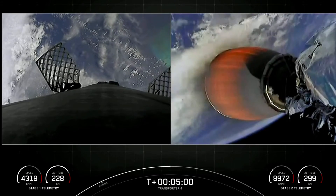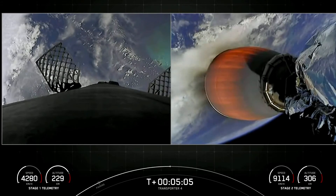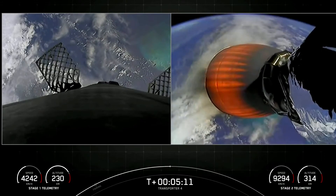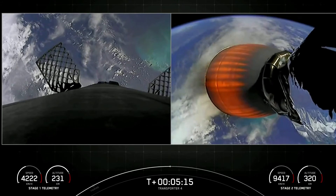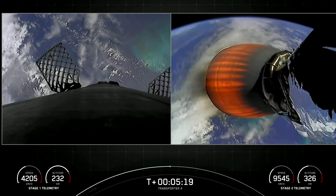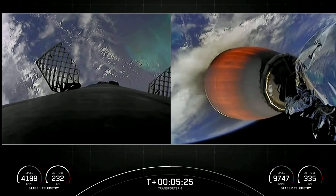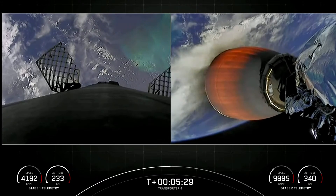The second stage is looking good on the right there in the middle of its first burn, the first of three burns. Those white puffs of gas that you may occasionally see from this first stage are from the attitude control system, and those are nitrogen gas that's coming out and helps with attitude control of the first stage as it makes its way back down to Earth.